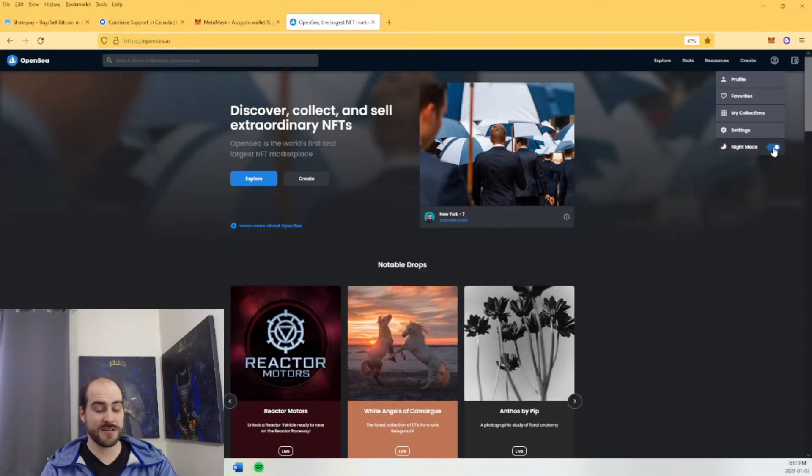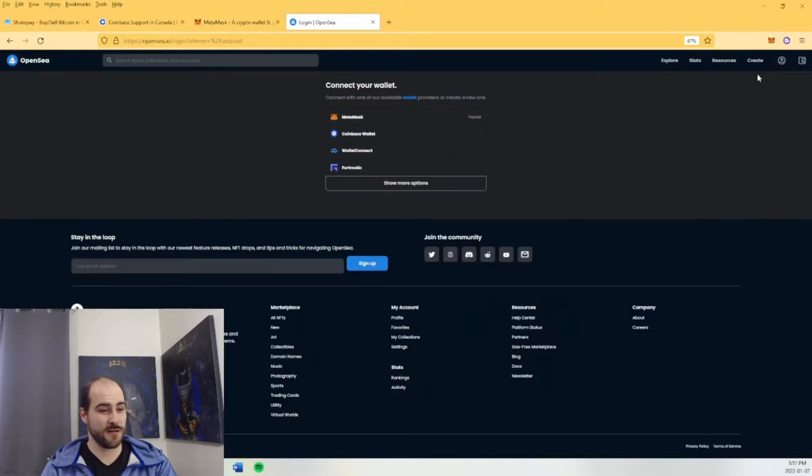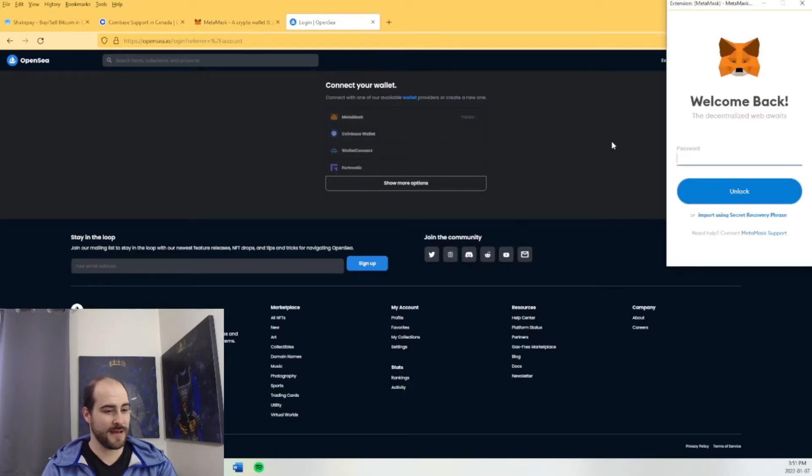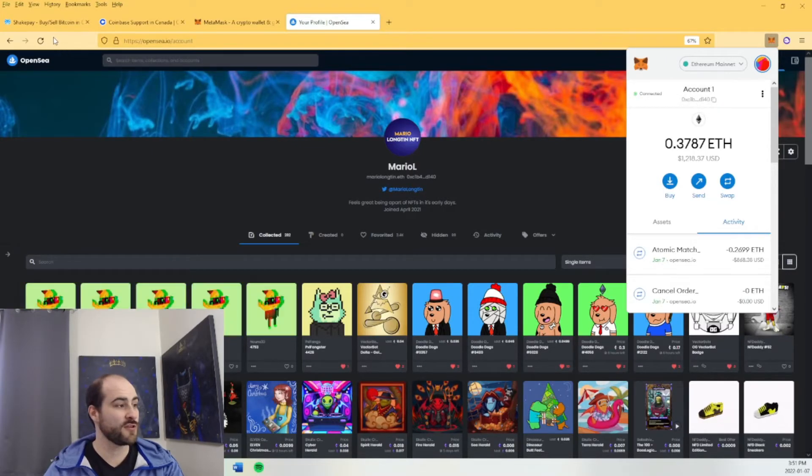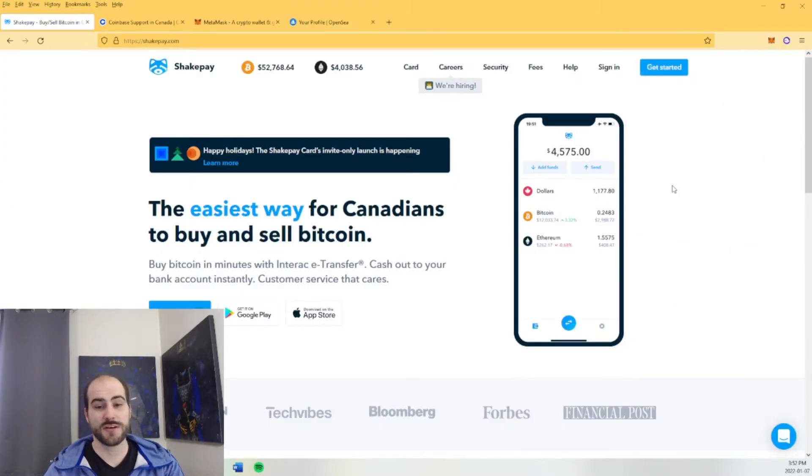I'm just going to switch this to night mode because I'm used to it. Then you would just click on here, click on your MetaMask — it's just going to ask you to sign in. And over here is where you would copy-paste your address over to your ShakePay. Anytime you are transferring from wallet to wallet, copy-paste — you do not want to make a typo. And that's pretty much a quick guide on how to do it.